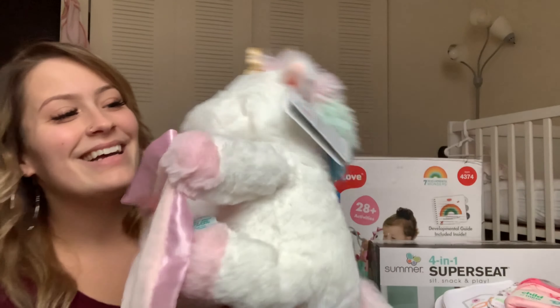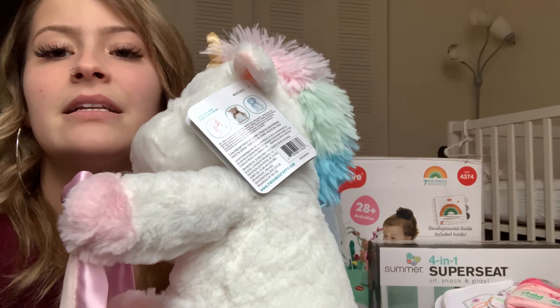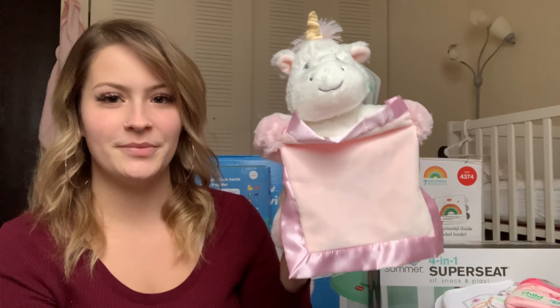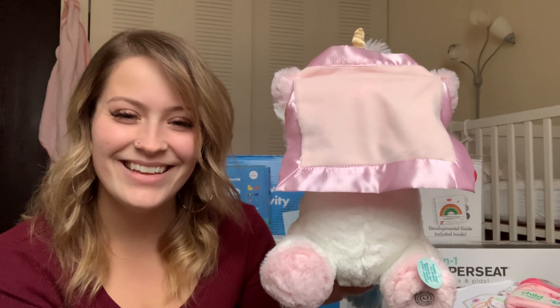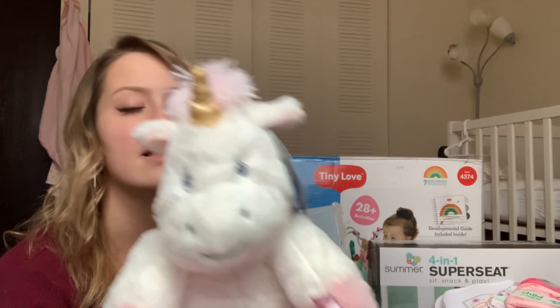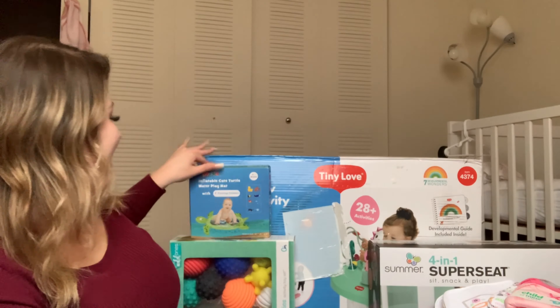The next thing she got is this cute unicorn with a colorful tail and colorful mane. It is a peekaboo toy — it plays a little song and it's really fun. She actually loves this a lot; she's starting to look at objects and sounds more, and it keeps her busy when I need a moment of peace.